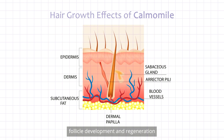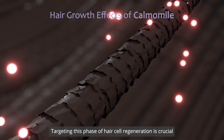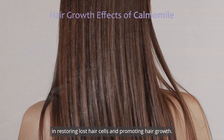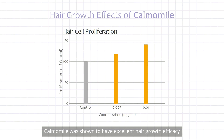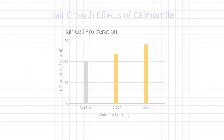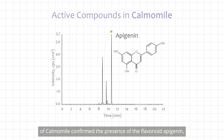Human dermal papilla (HDP) cells play a critical role in regulating hair follicle development and regeneration during the active phase of hair growth. Targeting this phase of hair cell regeneration is crucial in restoring lost hair cells and promoting hair growth. Calmomile was shown to have excellent hair growth efficacy by increasing the proliferation of HDP cells in vitro.